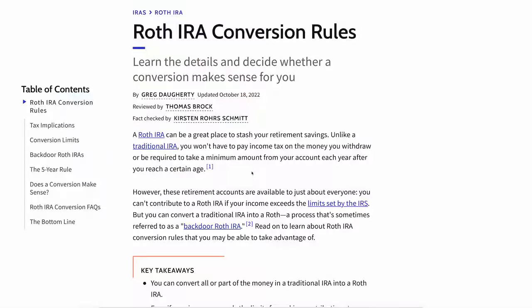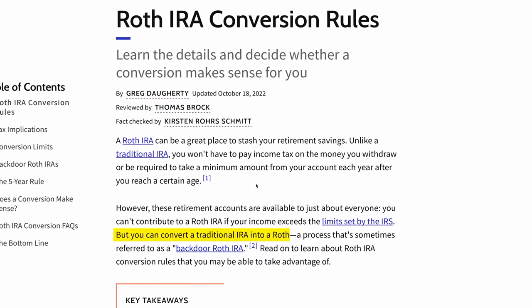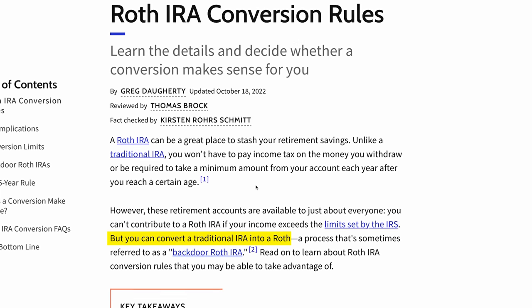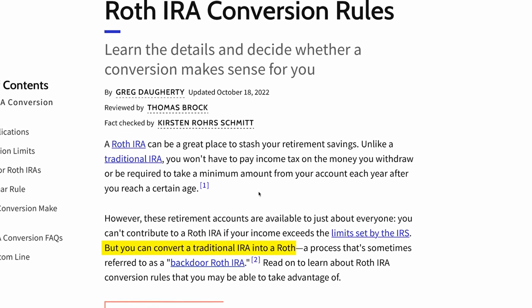Obviously I am not a CPA, so this is not tax advice, but you may take this information and do with it as you please. There's something called a Roth conversion where you can take money that is inside of a traditional retirement account and move it into a Roth retirement account in order to take advantage of the Roth tax benefits.